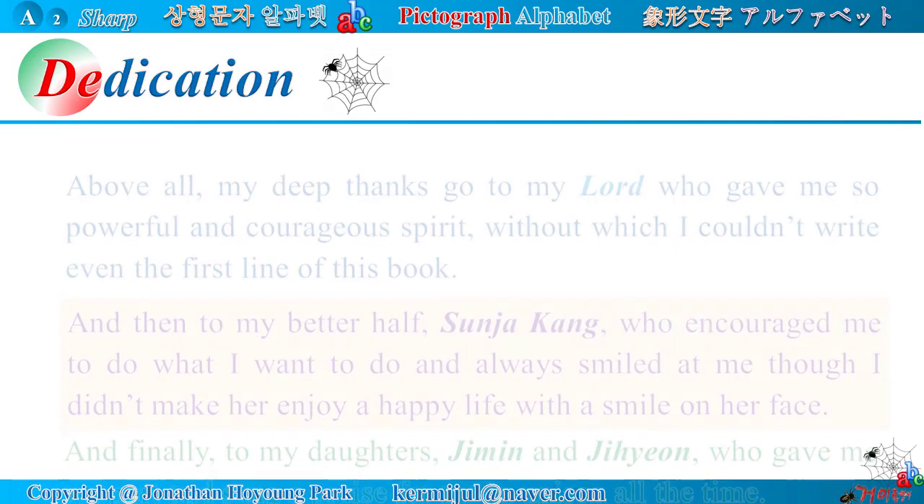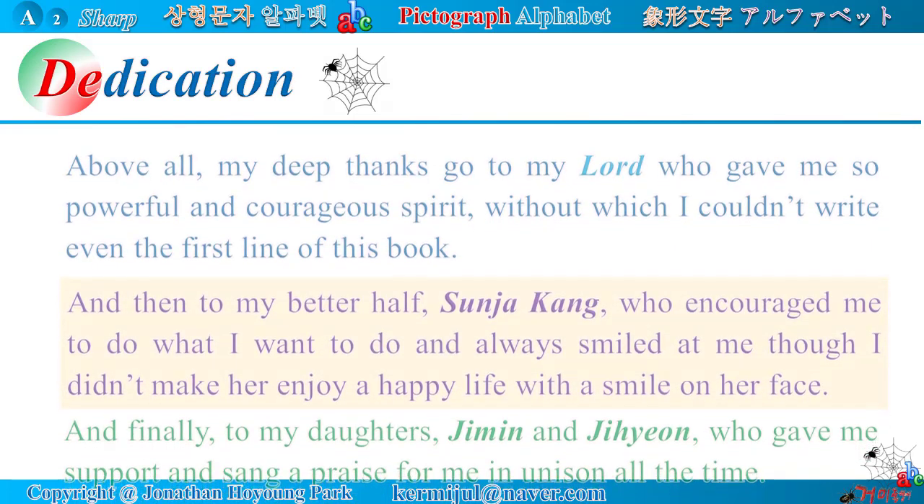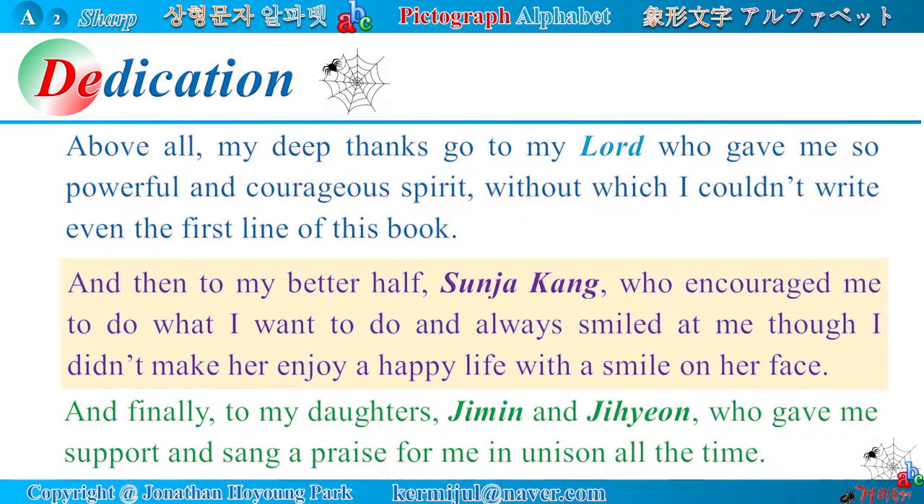Dedication. Above all, my deep thanks go to my lord who gave me so powerful and courageous spirit, without which I couldn't write even the first line of this book. And then, to my better half, Sunja Kong, who encouraged me to do what I want to do and always smiled at me though I didn't make her enjoy a happy life with a smile on her face. And finally, to my daughters, Jimin and Jihyan, who gave me support and sang praises for me in unison all the time.